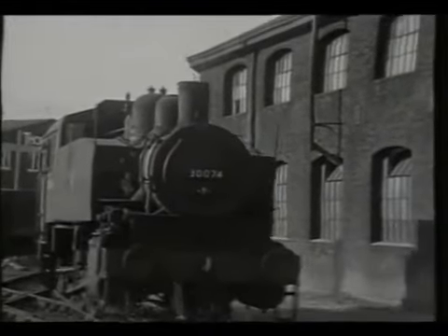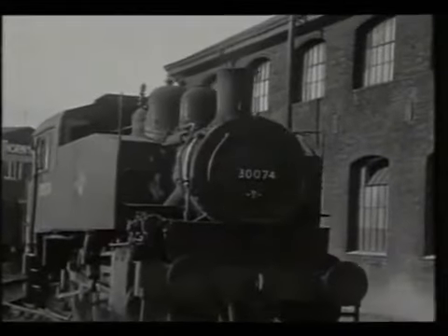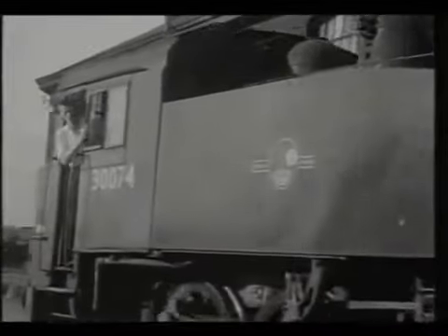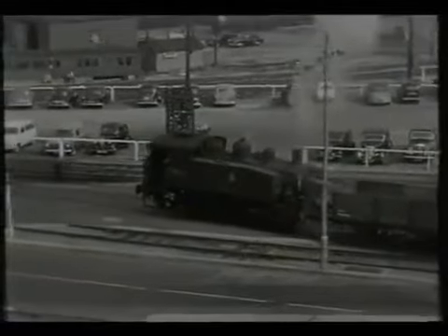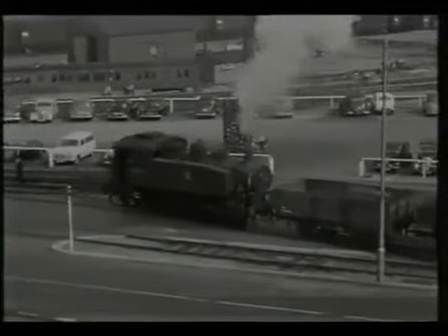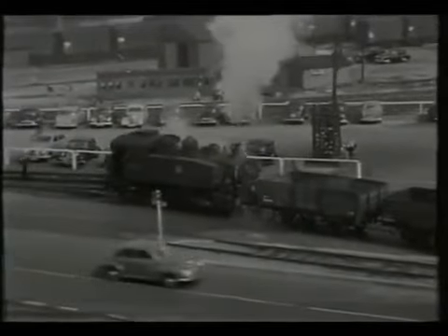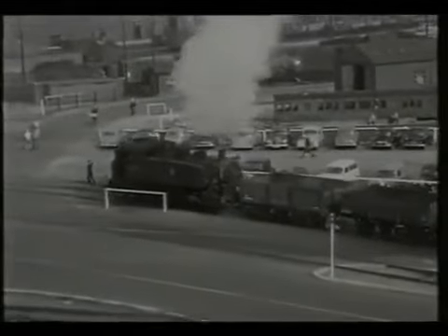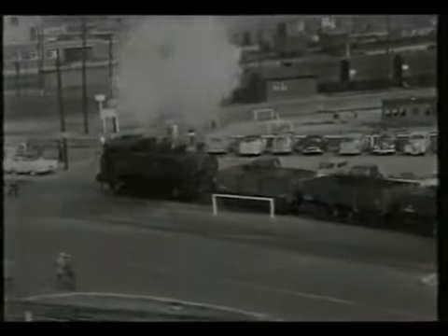30074 was the last of the USA class, but four of them have been preserved. Not so lucky, though, was the docks complex. Today this area has been turned over to a multi-screen cinema and housing. However, that was in the long-distant future — 1959 was just around the corner.